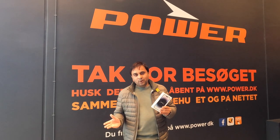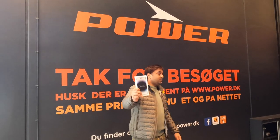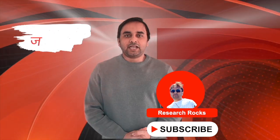Next I will show how I transfer my old phone data to the new phone. This is the iPhone 14 Pro Max and I purchased it at PowerStore. Hope you liked this video. Before leaving, please subscribe to our YouTube channel Research Rocks. Till then, Jai Hind.